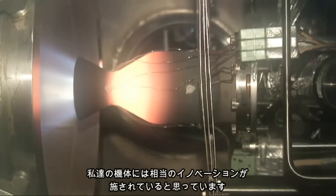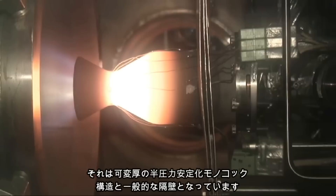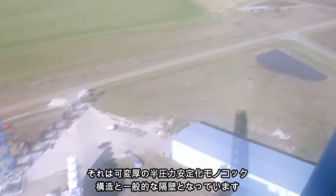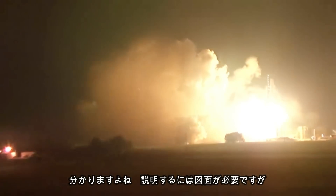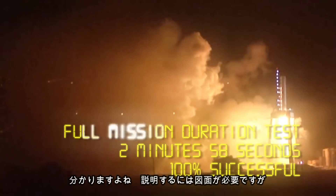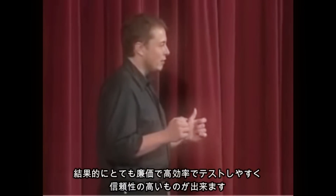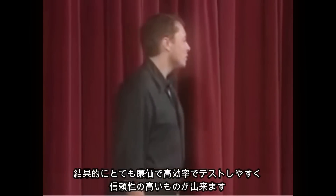I think there's a fairly significant innovation in our airframe, which is a semi-pressure stabilized monocoque with variable skin thickness and a common bulkhead. The net result is that it's very cheap, very mass efficient, easy to test, and quite reliable.